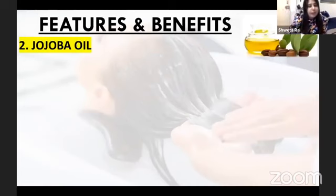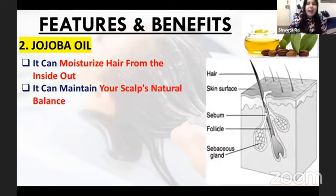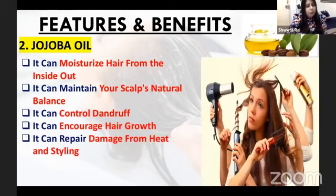There is also jojoba oil. This jojoba oil gives your hair moisture and helps maintain your hair's natural balance. Why do we have dandruff? Because if your scalp pH balance is disturbed, jojoba oil helps to maintain it — it helps to control dandruff.